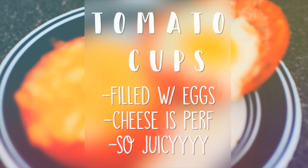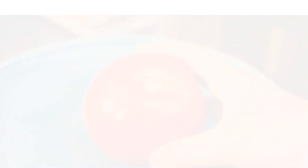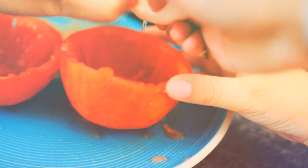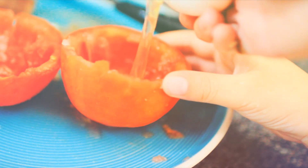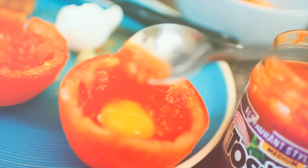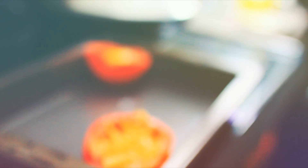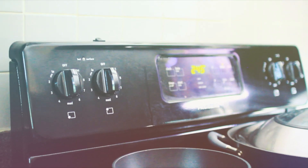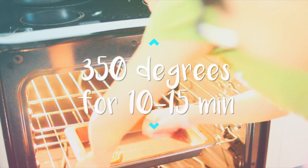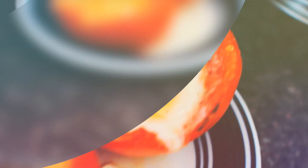It's time for the super juicy tomato cup! I cut my tomato in half and took out the center portion — we can use that later for another recipe. I cracked an egg into the tomato cup and added salsa, cheese, corn, and anything I liked. I put it in the oven at 350 degrees for about 10 to 15 minutes. When you take it out it's really juicy because the tomato still has its liquid.